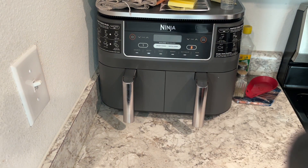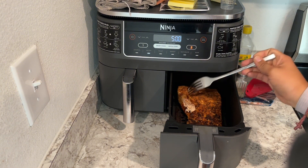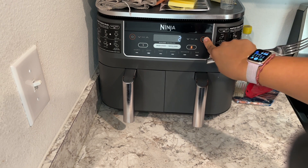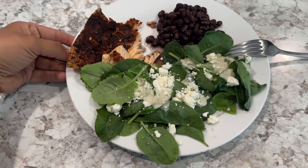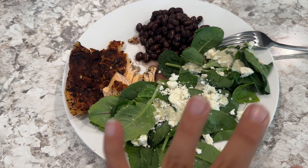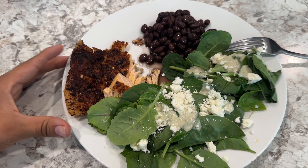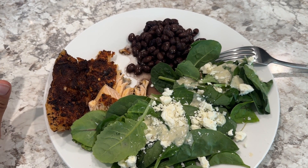I stopped it right at 5 minutes to check — let me get a fork and try to open it up a little. I think it's done — I'm gonna leave it for two more minutes just to be sure. Here's my plate: I added some salad and beans to keep it healthy. One half was a little thicker so it went back in for an extra 5 minutes.